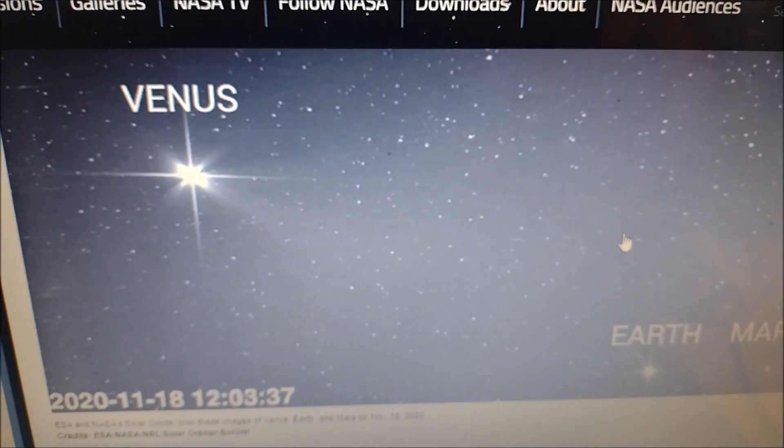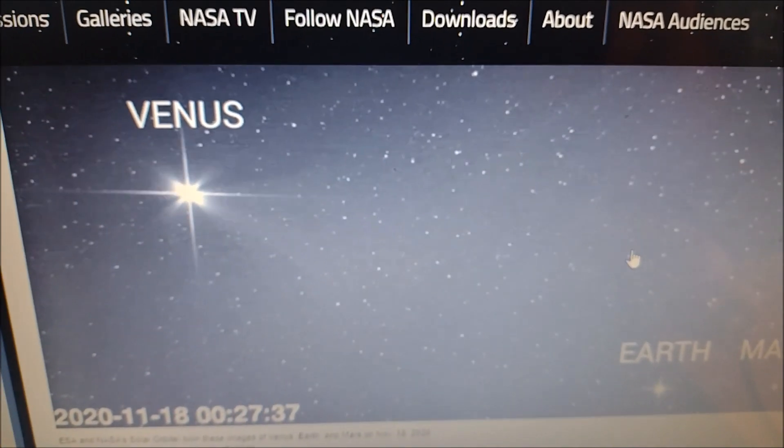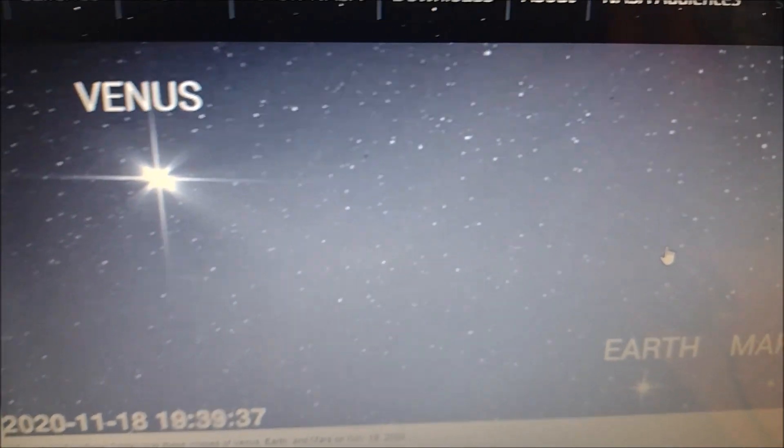So the stars are close to us. Light diminishes with distance — we cannot see from billions of light years. You see Venus, Earth, and Mars and they are points of light. You must understand the stars are close, at 26 billion kilometers from Earth. I filmed the monitor of my computer screen — it was easy and faster to make this video. I didn't want to do a screen capture and comment, so I filmed the monitor.